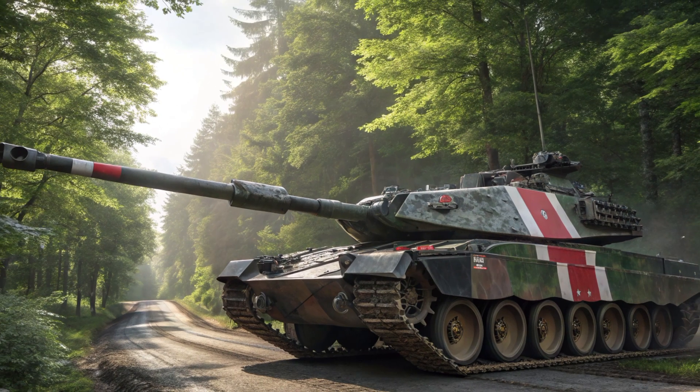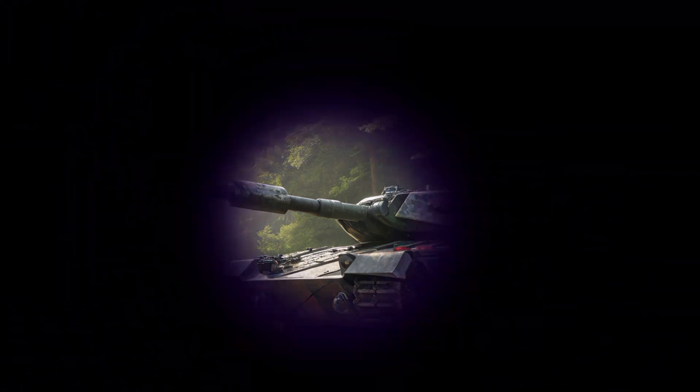Thanks for watching Automobile Galaxy. If you enjoyed this breakdown of the Leopard 2A7, don't forget to like, subscribe and hit that bell, so you never miss our deep dives into the world's most advanced machines. See you in the next video.